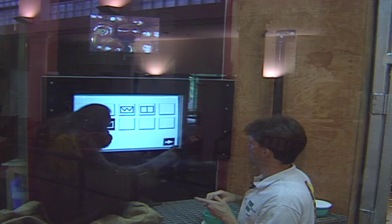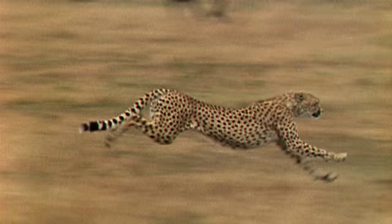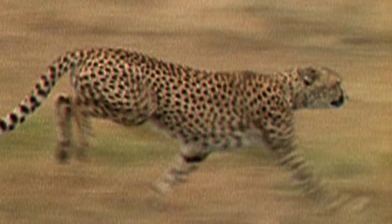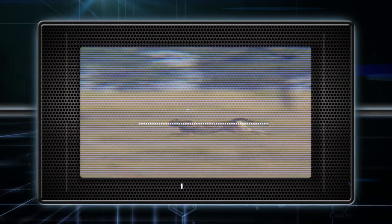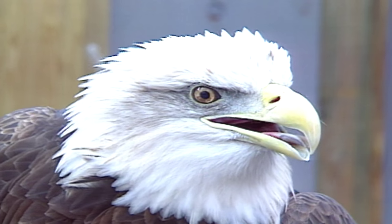With a team of expert biologists, animal science begins to unravel the mysteries of animal behavior. We all know cheetahs can run like the wind, but how do they do it? They have a very long body and pelvic and shoulder areas that allow for a longer stride.